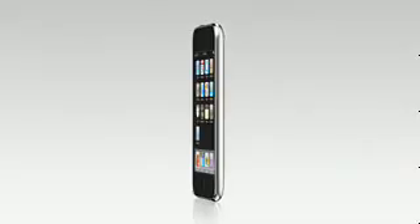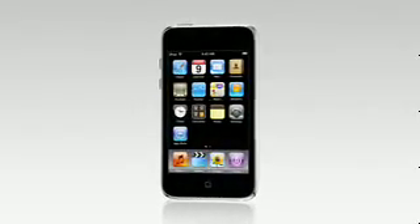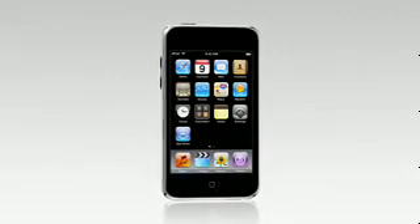Hi, I'm Hannah. I work at one of our Apple retail stores, and I'll be taking you through this guided tour of the new iPod Touch. Whether you're into music, movies, or games, iPod Touch is the most fun you've ever had with an iPod.